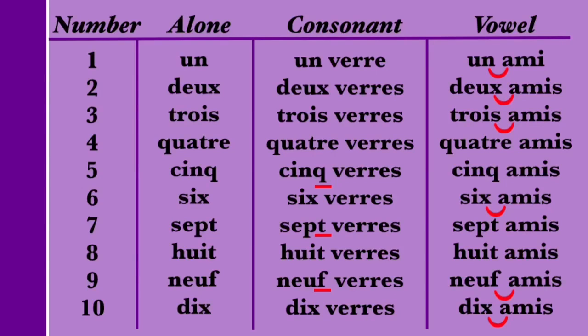So let's take one last look at the pronunciation of these numbers. UN. UN VERRE. UN AMI. DEUX. DEUX VERRE. DEUX AMI. TROIS. TROIS VERRE. TROIS AMI. QUATRE. QUATRE VERRE. QUATRE AMI. CINQ. CINQ VERRE. CINQ AMI. SIX. SIX VERRE. SIX AMI. SEPT. SEPT VERRE. SEPT AMI. HUIT. HUIT VERRE. HUIT AMI. NEUF. NEUF VERRE. NEUF AMI. DIX. DIX VERRE. DIX AMI.